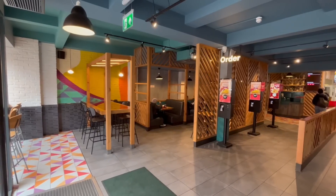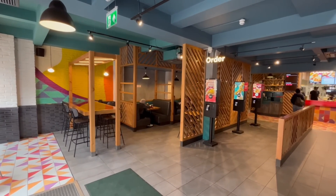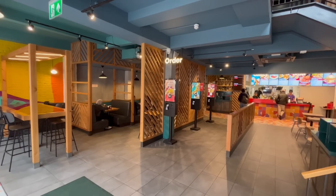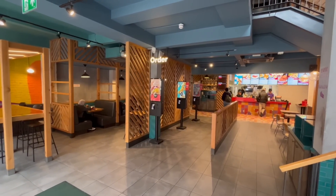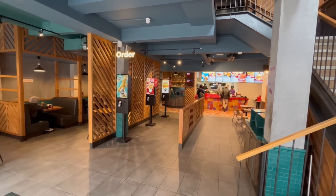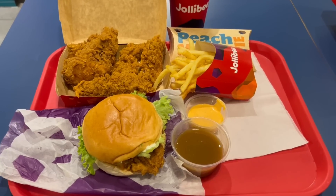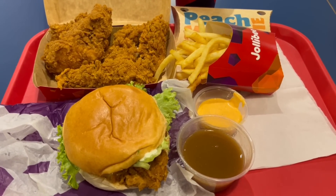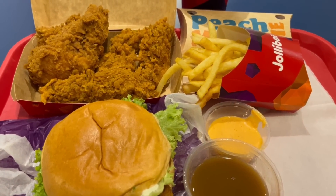The inside is pretty large with the main counter at the back and plenty of seating available on this floor and the floor above. The decor is modern chic I would say, with the colour scheme and the wood laced throughout. I ordered quite a bit of food here and it all looks delicious. I cannot wait to dig in and try it out.